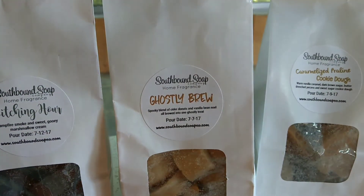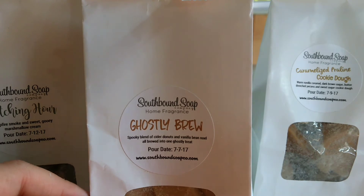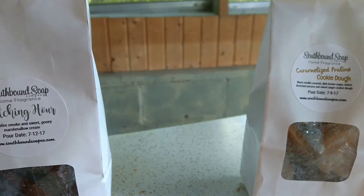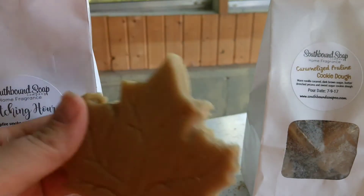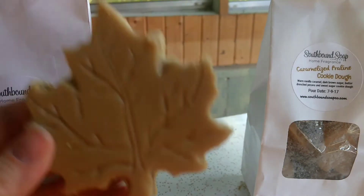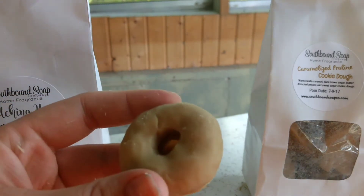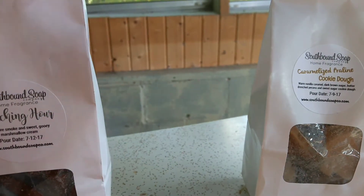So this one is Ghostly Brew, which is a spooky blend of cider donuts and vanilla bean Noel, all brewed into one ghostly treat. I'm going to pull out what I have in here. Here's a big leaf. And a little donut — since this one does have cider donuts, the donut shape makes sense.